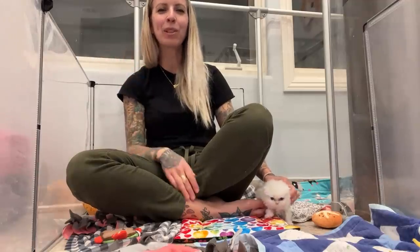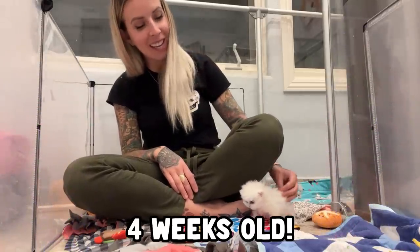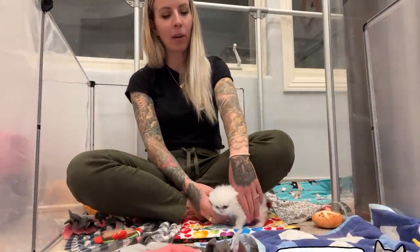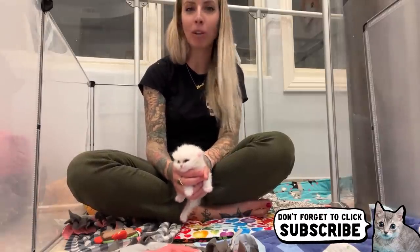Hey everyone! I'm here with Shoo Shoo and he is four weeks old officially. I thought I would pop in and do a quick video about him with an update on his cleft palate and his specialist appointment.